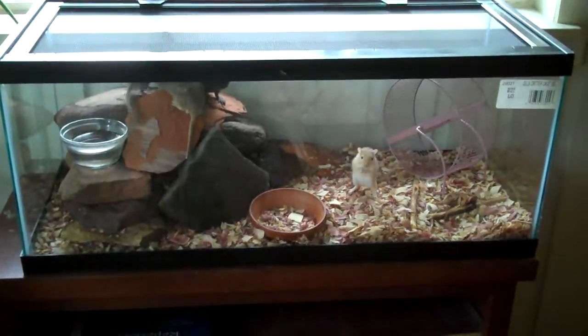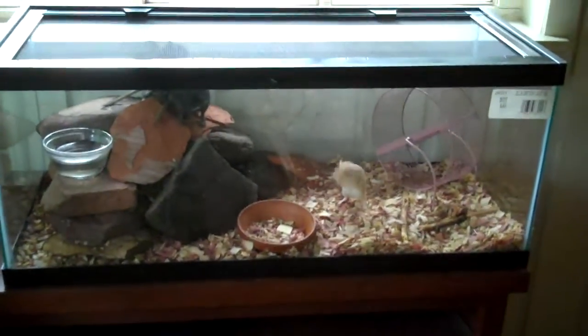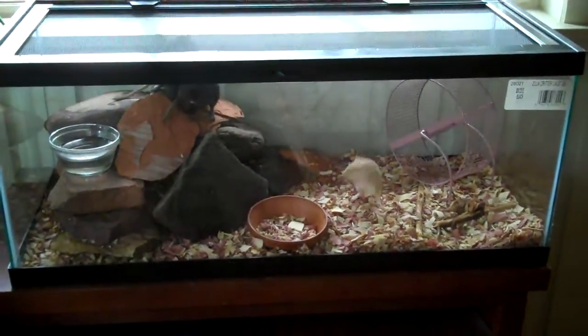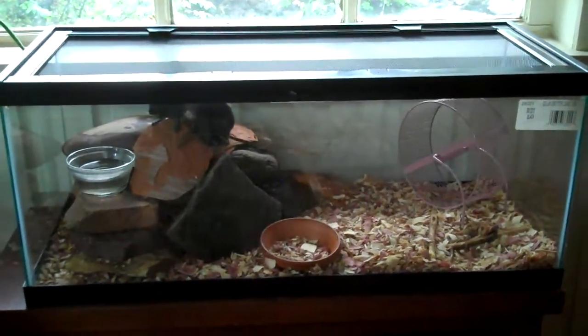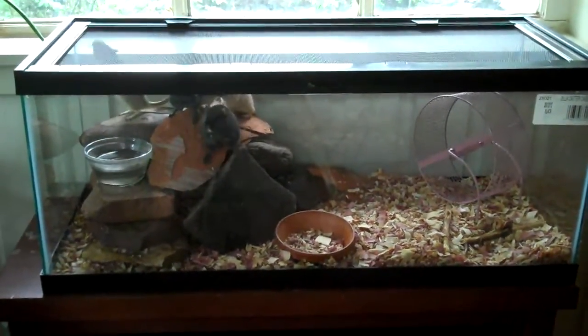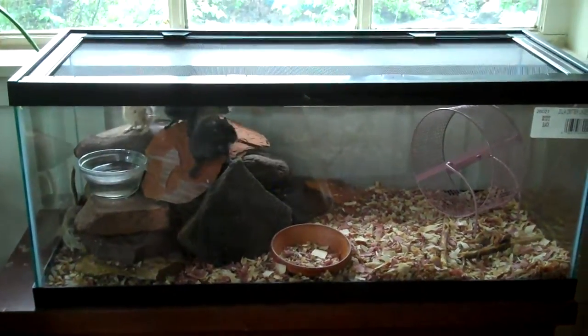Here's the new gerbil cage. You can see they are quite happy. They really like the water in a little dish. They're pretty careful about it — they never really spill it. They love to go whoop and put their head in there.